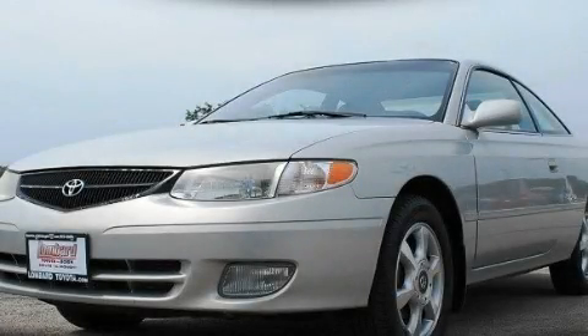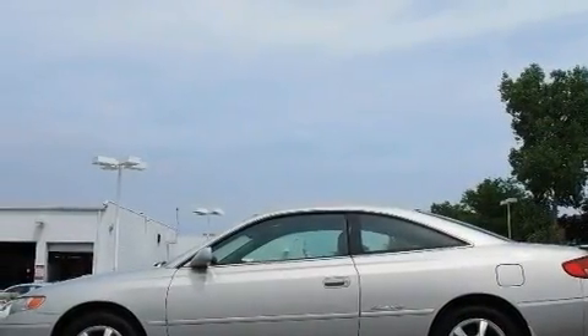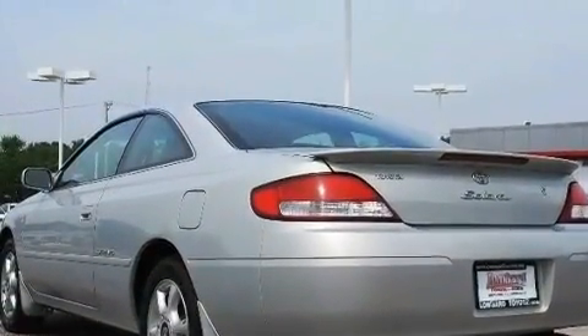This is a 2001 Toyota Camry Solara. Its top features include a power sunroof, a power driver's seat, cruise control, an eight-speaker stereo system, a leather interior, and aluminum wheels.